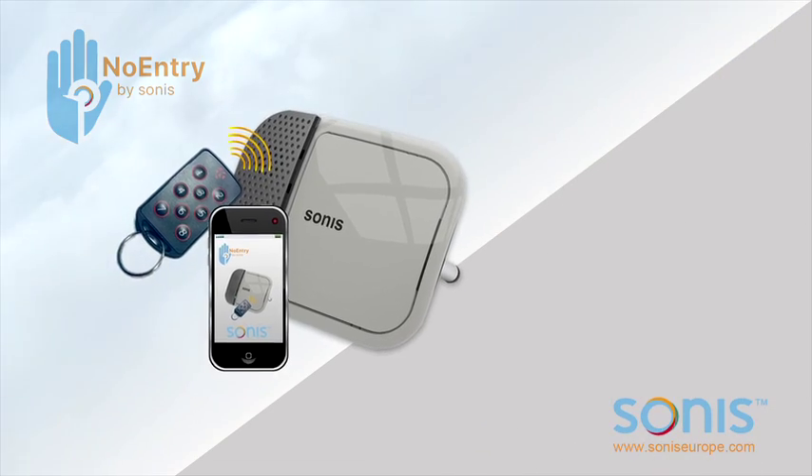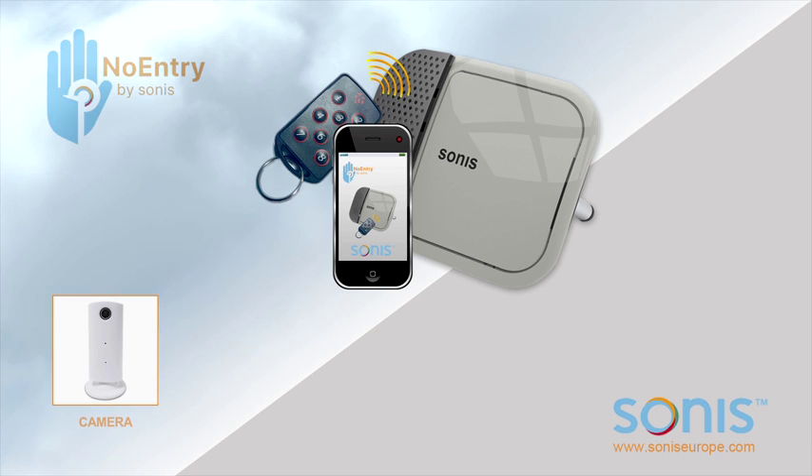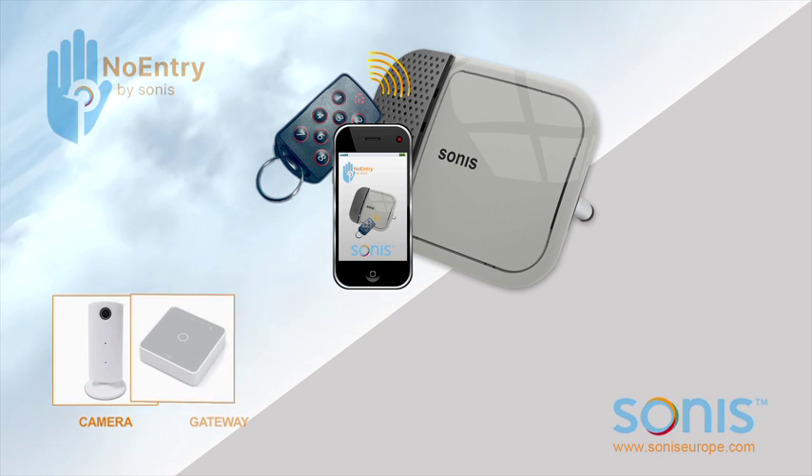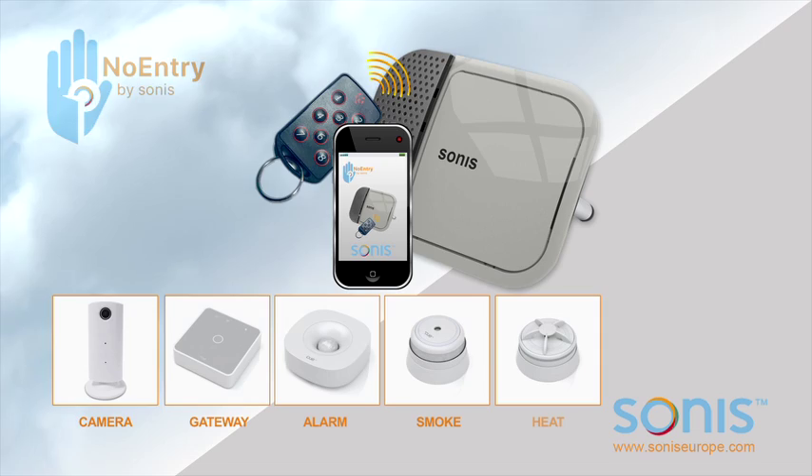The Sonus No Entry is the future of security alarms that integrates by secure cloud connection. Add up to four security cameras, add a gateway to connect motion, smoke, heat and flood detectors, and self-installs in minutes.